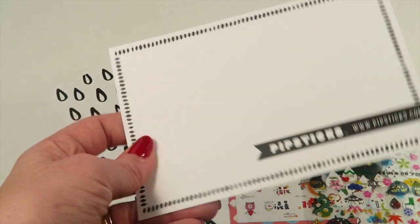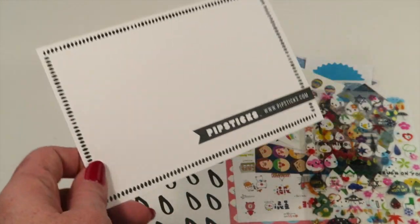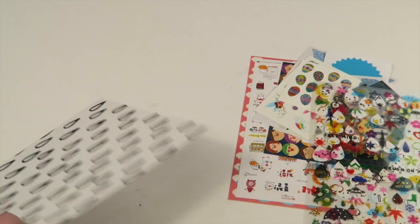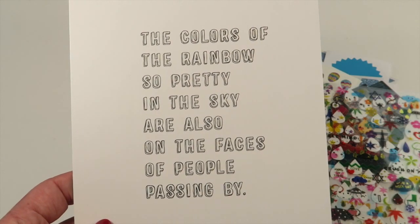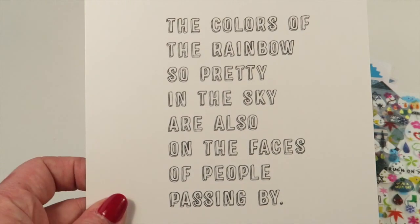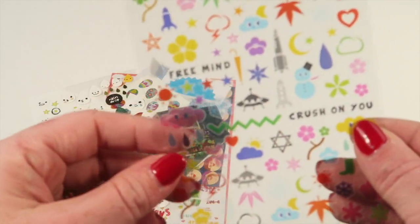Here's the postcard — there's always a postcard of the month, and it's already stamped, so you can fill it out, put some stickers on the front, and mail it to a friend. Then here's the quote card. There's always a pattern on one side — raindrops — and then the quote: 'The colors of the rainbow, so pretty in the sky, are also on the faces of people passing by.'